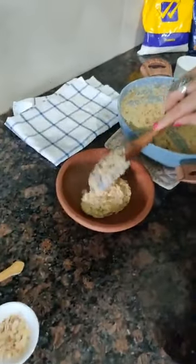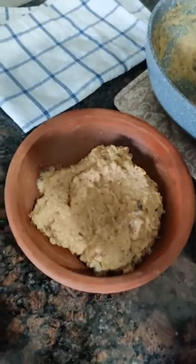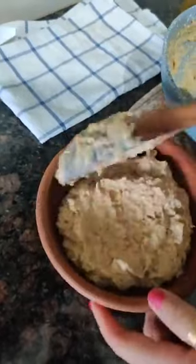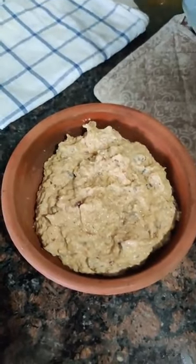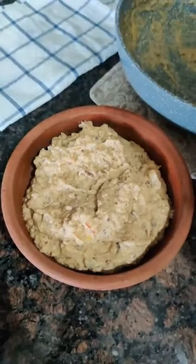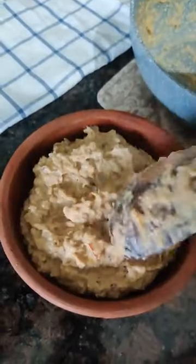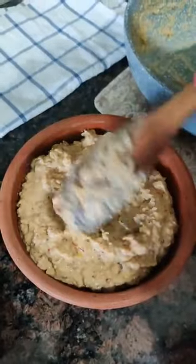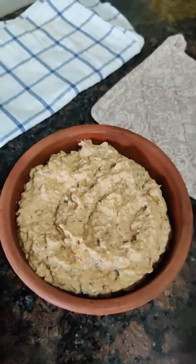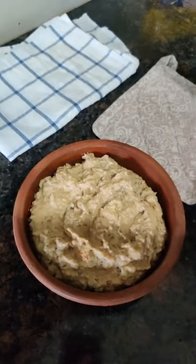Now for serving, I am going to transfer it into this earthen pot. You can serve this apple kheer warm, or you can keep it in the fridge once it cools down completely — not right now. After three to four hours in the fridge, you can serve it chilled.